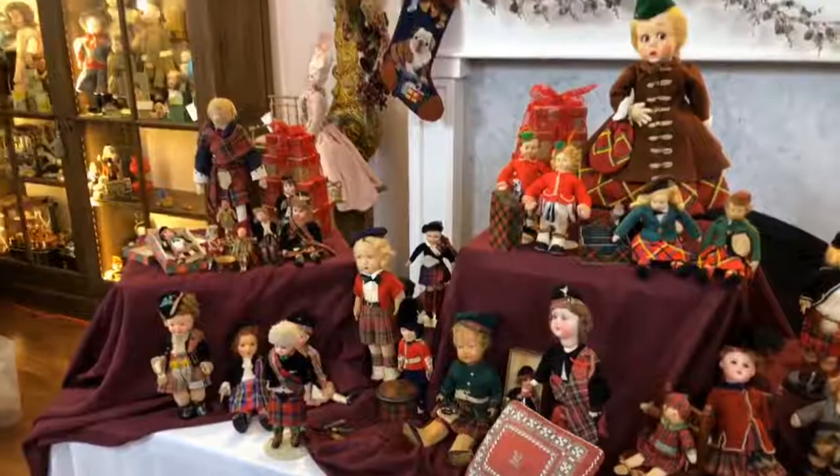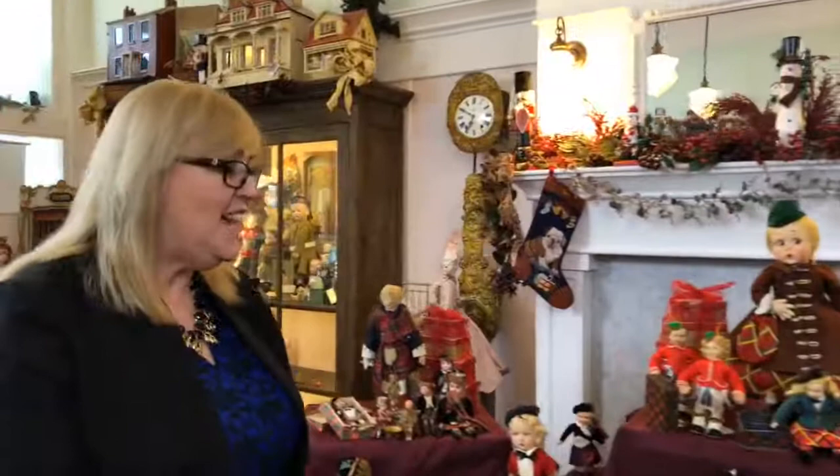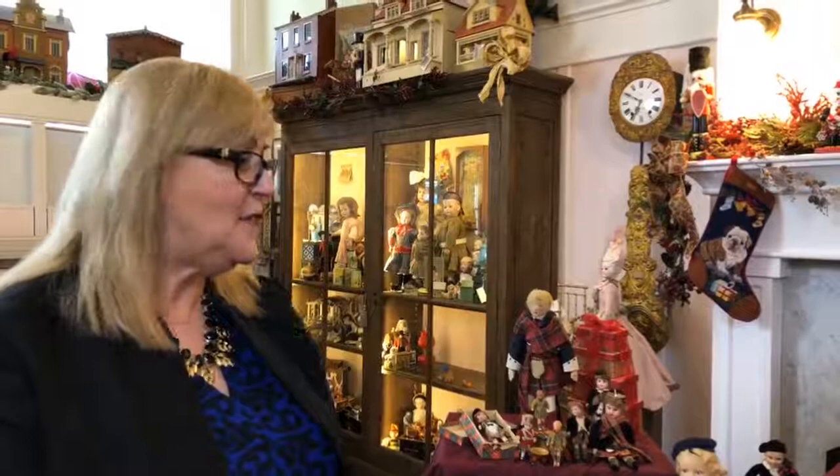So how did you decide to start collecting this type of doll — was it just one that you thought you'd do? They always say I'll just do one, and then you have the one and you think, oh that's really cute, and then you buy another one, and all of a sudden it's like, oh, I have a collection.